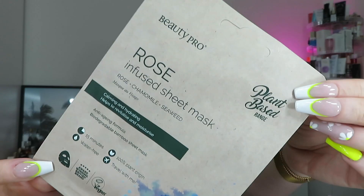Next we've got two masks. The first is from Beauty Pro - one of my faves - it's the rose-infused sheet mask from the plant-based range. It's made of bamboo, it's a biodegradable sheet mask containing rose, chamomile and seaweed, and it's calming, hydrating, and helps revitalize and moisturize. The second is from Vita Masks - it's the vegan collagen lip mask to moisturize and plump. This one is great because it stays in place with a metallic cherry print, and it's got a lot of serum so your lips feel super saturated.